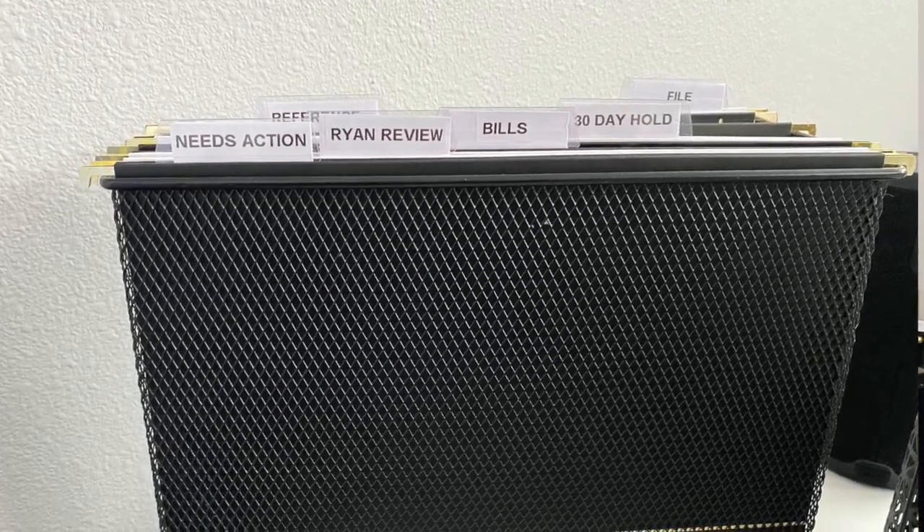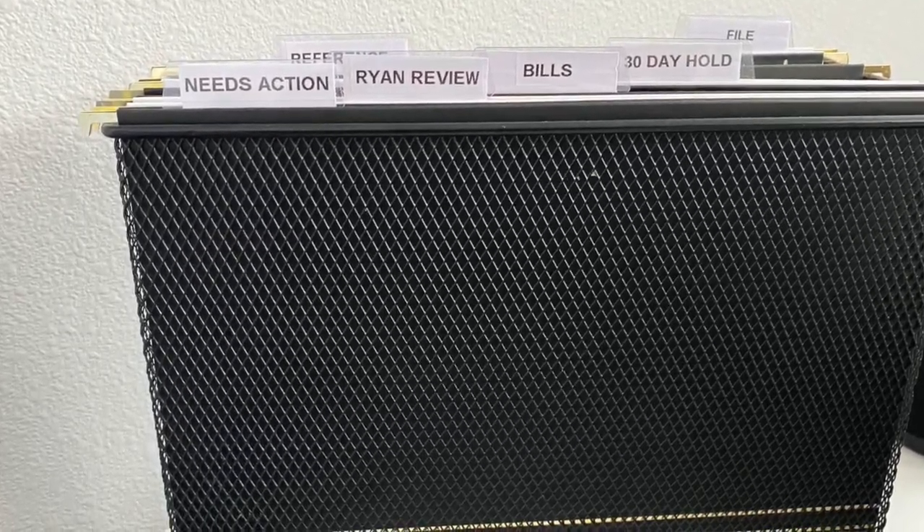This filing system is right at arm's length and it's stuff I'm dealing with almost every single day. The first file is things that need action — things I need my partner Ryan to review, because we have a lot of real estate stuff together, and bills that need to be paid. I have a 30-day hold file, which is great for housing things like receipts I'm holding onto to make sure we're not returning anything, or a utility bill I know I don't need to keep forever.